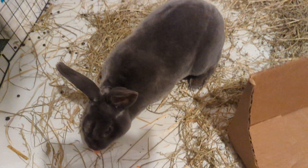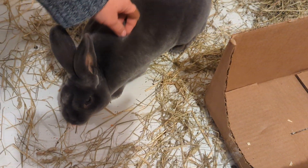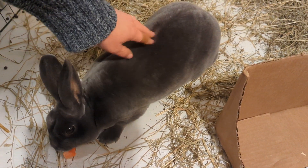He's a super sweet boy. He's very friendly. He doesn't like to be picked up, but most rabbits don't. But he comes when we come downstairs to see him — he comes running to check us out.